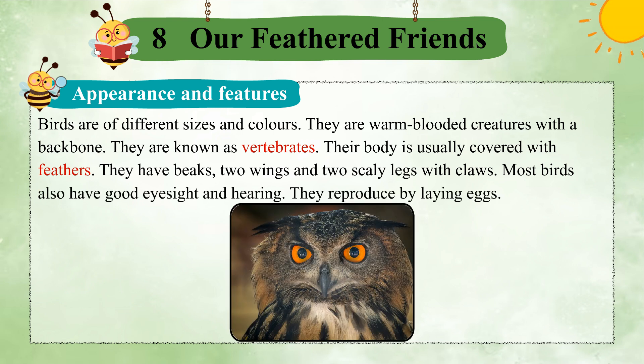Most birds also have good eyesight and hearing. They reproduce by laying eggs.